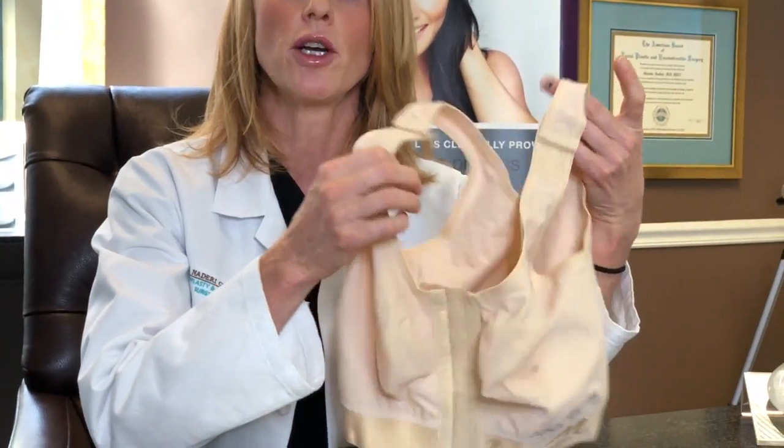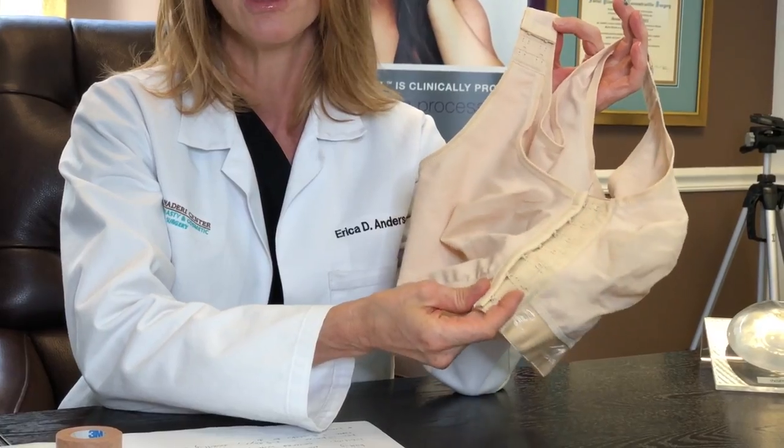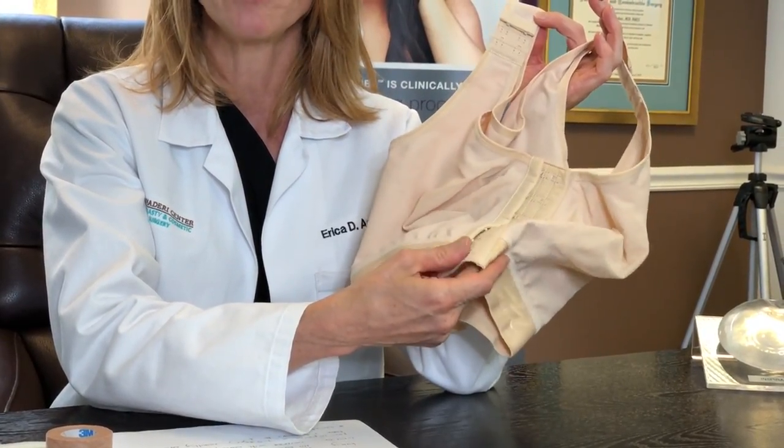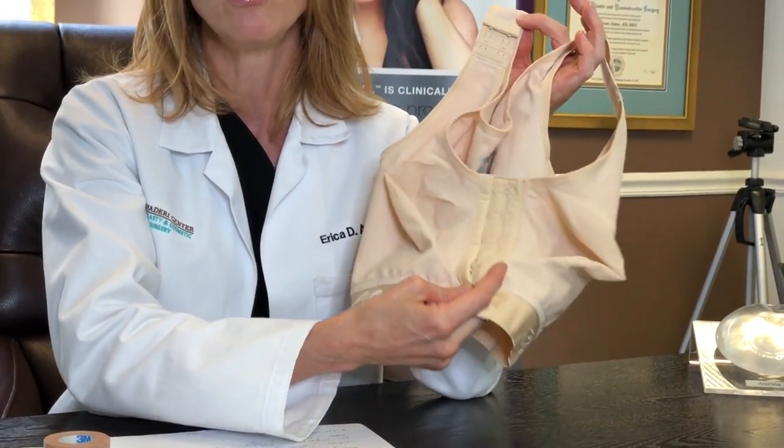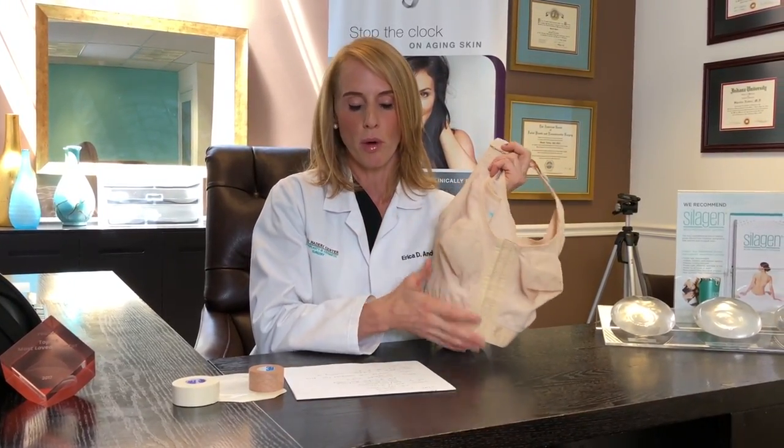Speaking of bras — this is the garment I'll put you in post-operatively after breast surgery. It buttons in the front. I typically put it on the tightest button, and you can adjust this if you need to, but this is going to help hold things in place and make you feel better. I don't use drains anymore for these surgeries, so the bra provides compression so that the tissue we've moved around is kept in place. So please wear your bra.